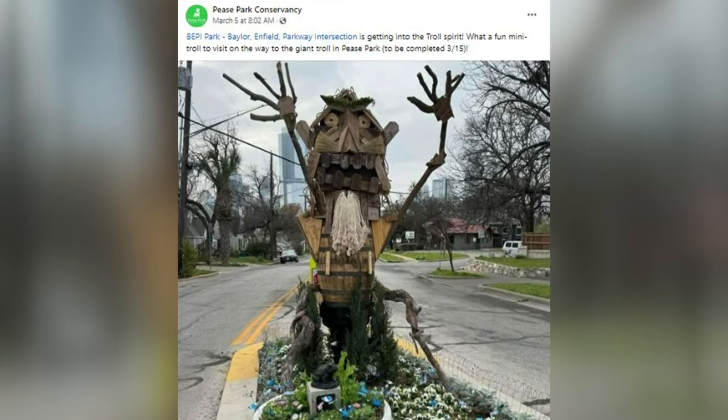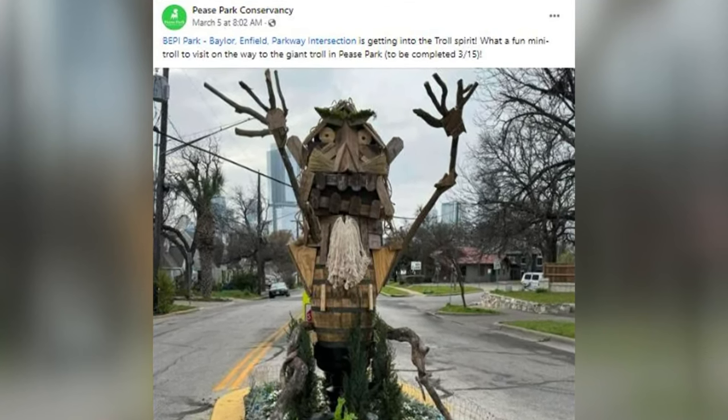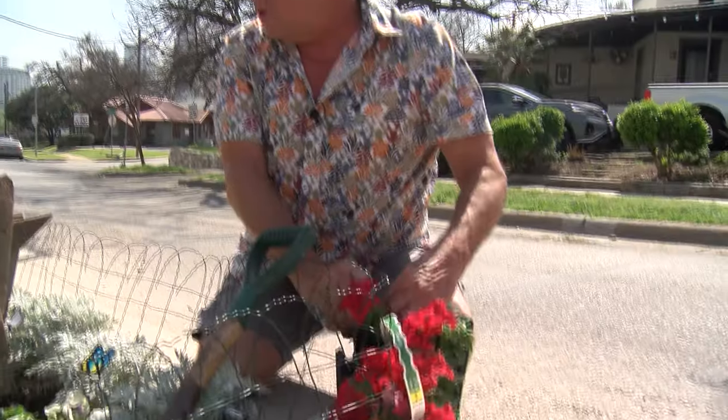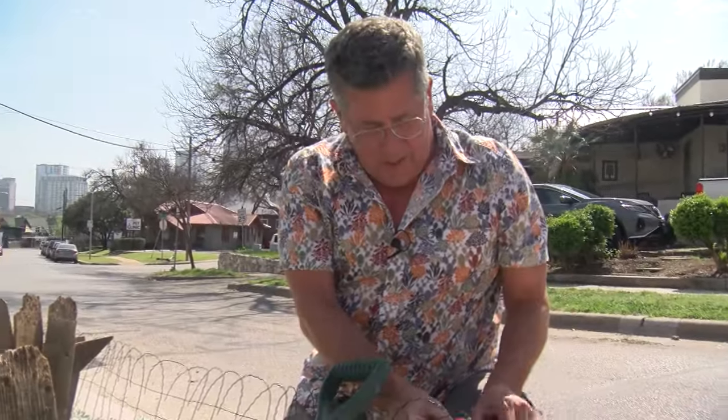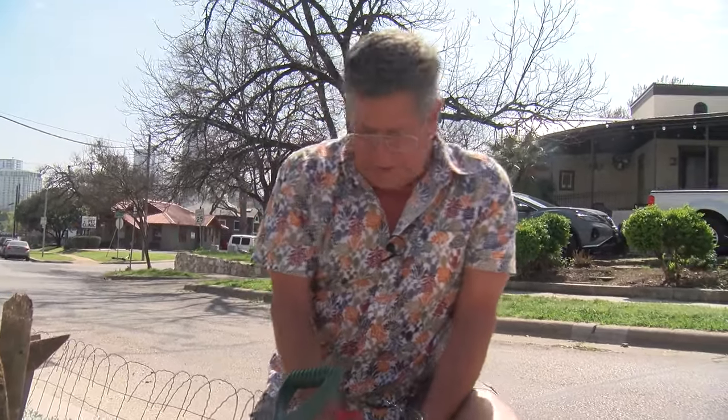The Pease Park Conservancy wrote on Facebook: 'What a fun mini troll to visit on the way to the giant troll in Pease Park.' The Thomas Dambo troll will be finished on March 15th. Later on in the summer, the troll is going to be surrounded by giant sunflowers.